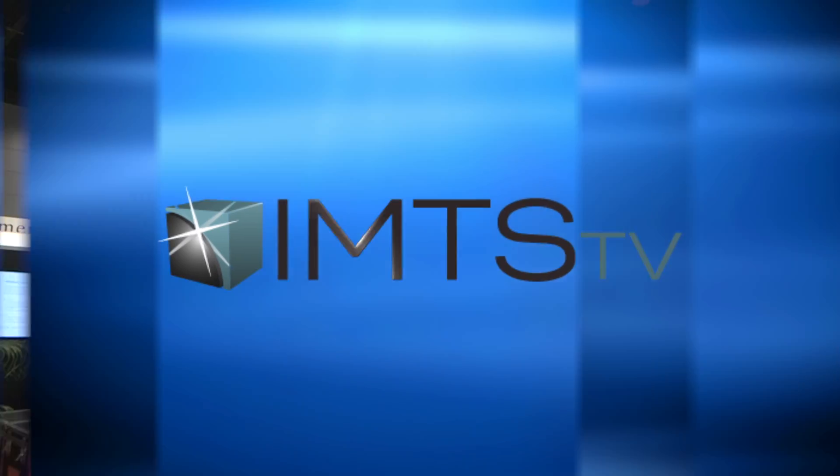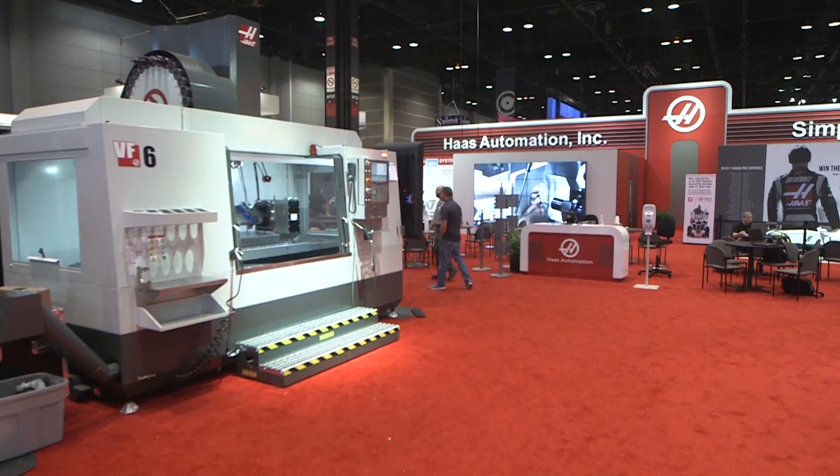Sure, we've got a booth full of new products to show you this year, and we also have a lot of demos going on throughout the day. It's going to be a really active show for us.